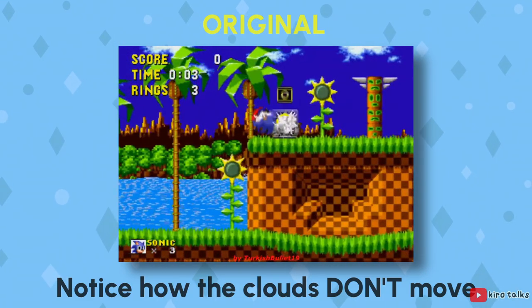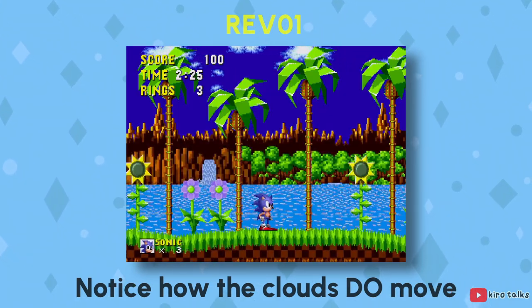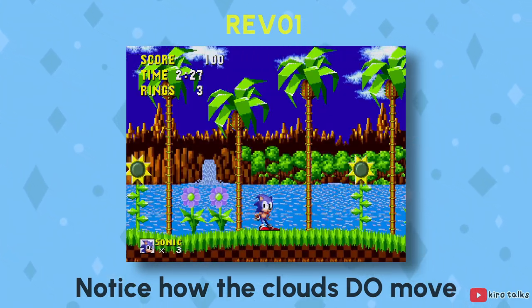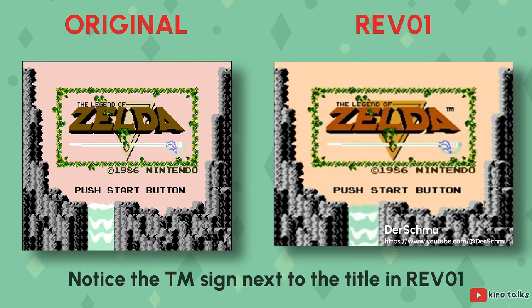Sometimes developers wouldn't wait for an international release to update a game. They'd just quietly release an updated version and stop producing copies of the old one. If you were one of the unfortunate saps who bought the janky version 1.0, well, that was just tough luck. You'd have to go out and buy version 1.1 if you wanted the fixes.